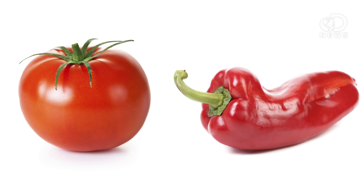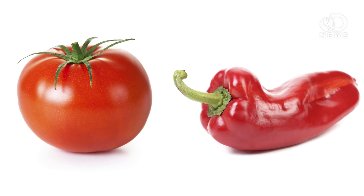For example, peppers and tomatoes split into separate species about 19.1 million years ago. The pungency in peppers likely peaked around 12.7 million years ago and evolved through unequal duplication of existing genes.